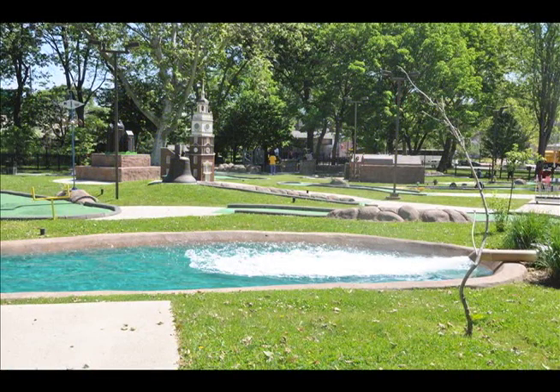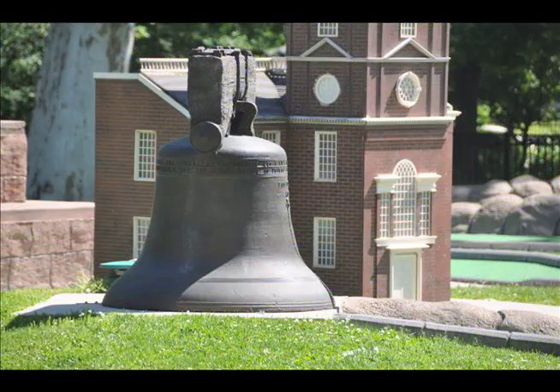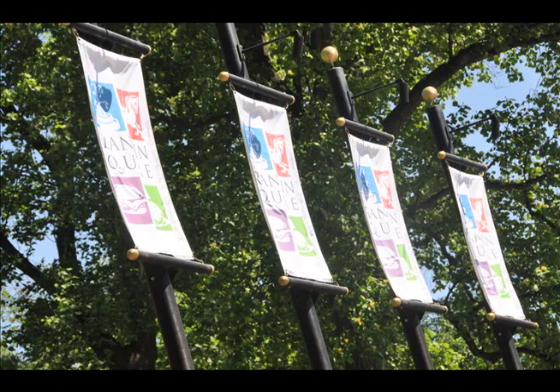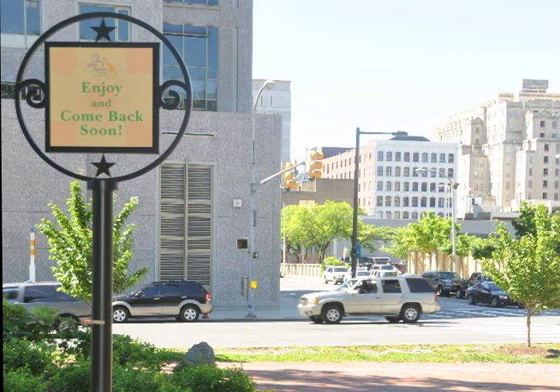There's a nice burger stand to eat at if you get hungry in the park, and even a miniature golf course with a taste of Philly. The amenities that this park has to offer will keep you coming back for more.